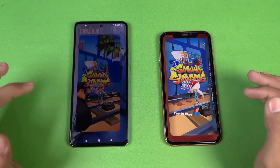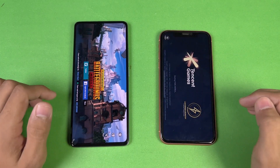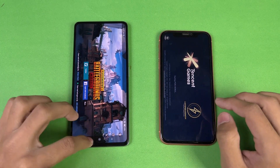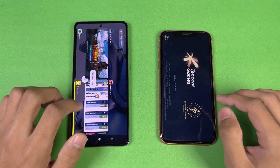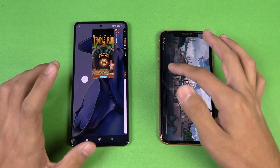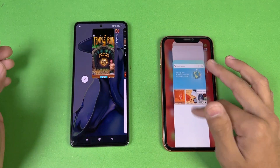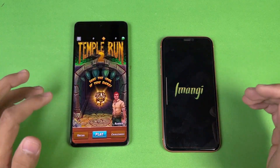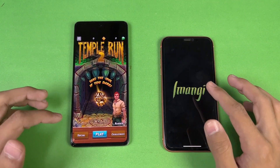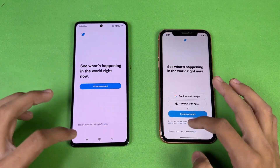Instagram: no refresh. Pinterest: no refresh. Snapchat: no refresh. Spotify: no refresh. PUBG Mobile refreshes on the iPhone XR but does not refresh on the Xiaomi 11T — that's a big difference and unexpected from the iPhone XR.